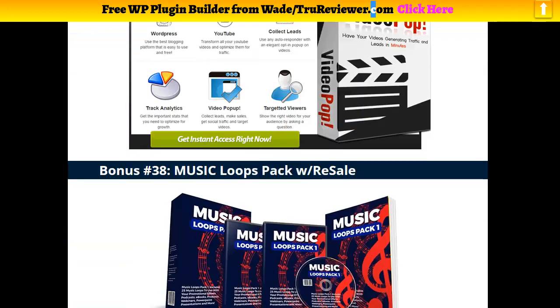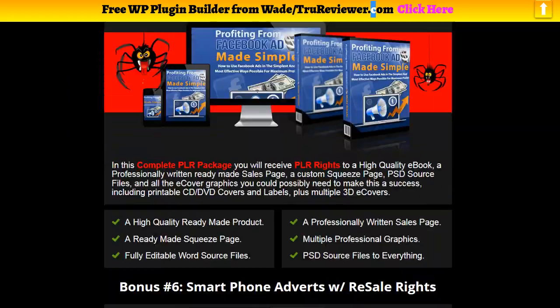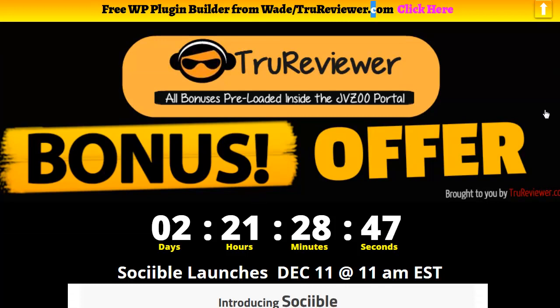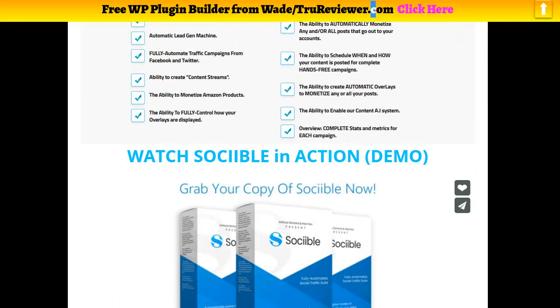There's also Video Pops — it just goes on and on. I'm not going to waste the whole video on the bonuses, I just hope you guys realize that we have the best bonuses out there. You can click on the link below and come to this page where you can see all bonuses pre-loaded inside the JVZoo portal. That means when you come to this page — especially after the timer hits zero and the product is available — you can click anywhere on the page and it's going to take you right to the offer through my link, and all these bonuses will be waiting for you.